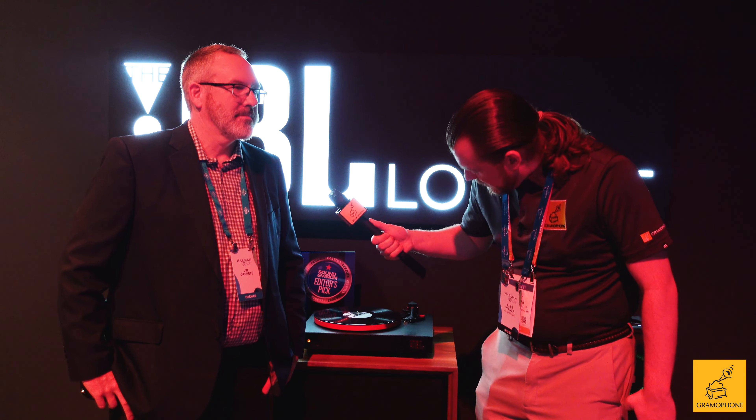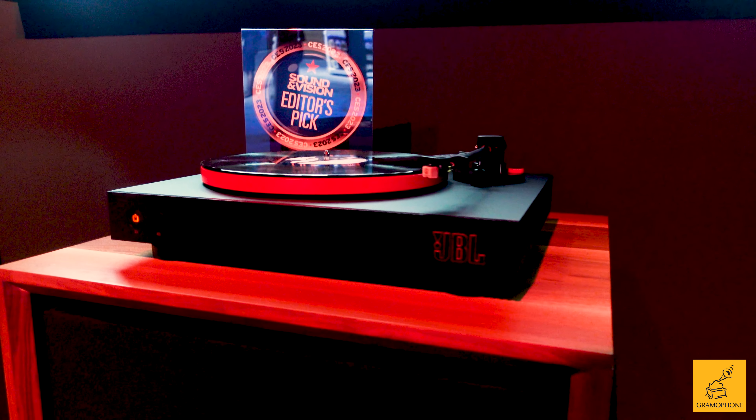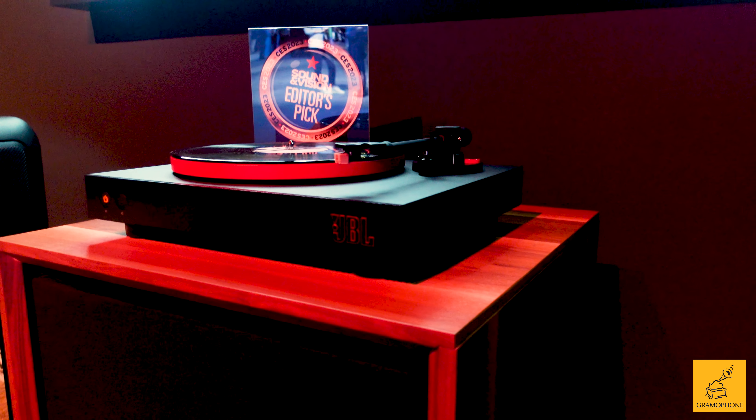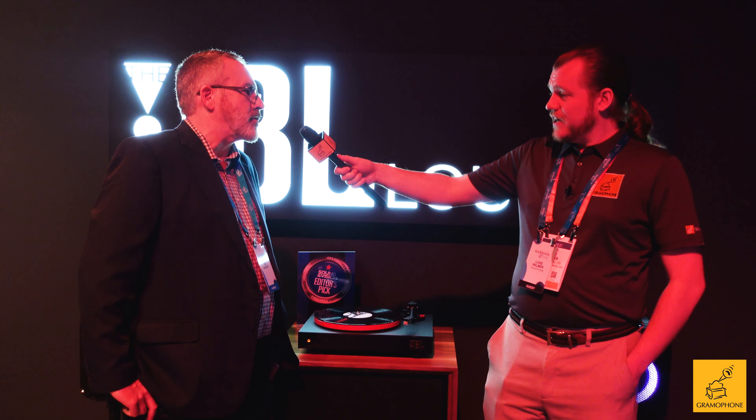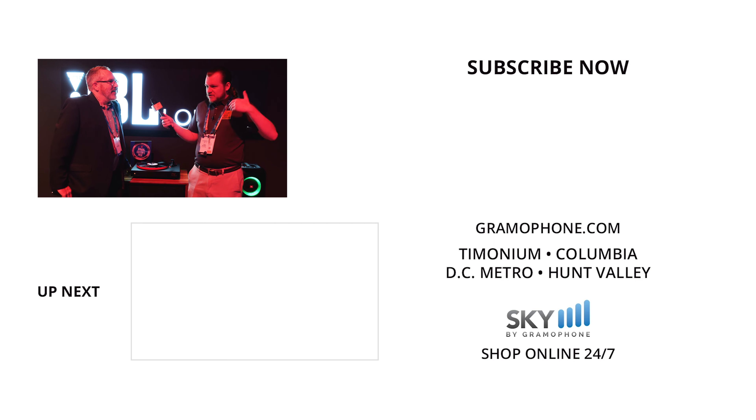There's one more product to show you — another turntable, but if you look closely it almost has that JBL Party Box aesthetic to it, and it looks just downright awesome. This is the new JBL Spinner BT — BT of course standing for Bluetooth — our first Bluetooth turntable. We created this for a whole new generation of listeners getting into vinyl who are used to the wireless connectivity they've gotten from portable products and soundbars. It features high-res Bluetooth built in, so you can connect it directly to headphones, a portable speaker, a soundbar, or even a Party Box solution.